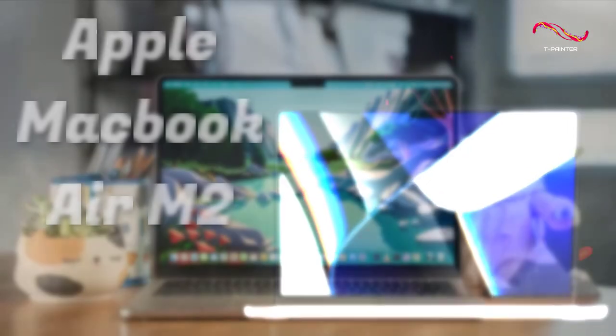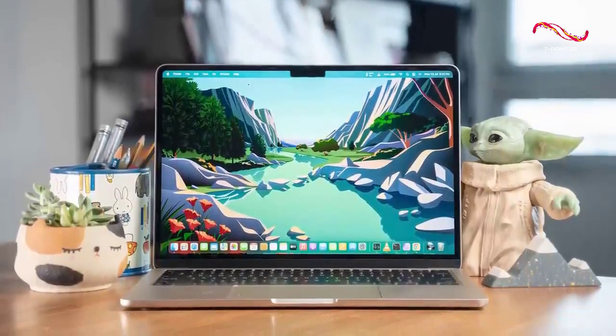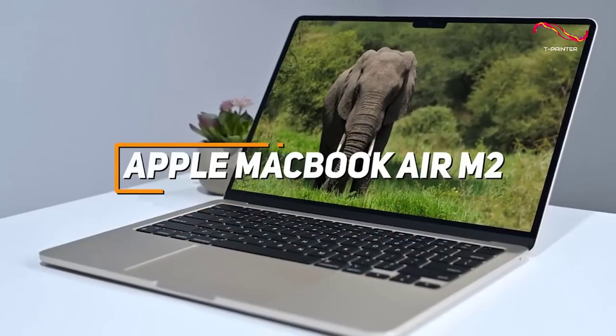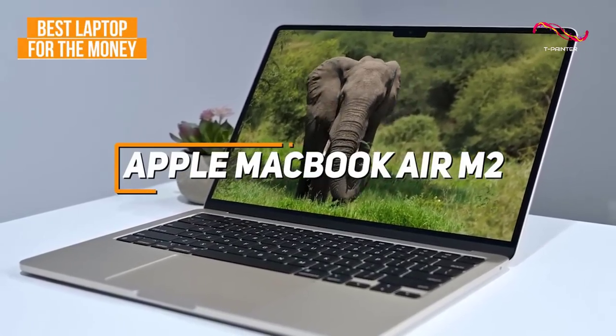I have an impressive all-around laptop that offers a stunning display, excellent battery life, and comparable performance to more expensive competitors for a much lower price. The Apple MacBook Air M2 is my choice as the best laptop for the money in 2023.